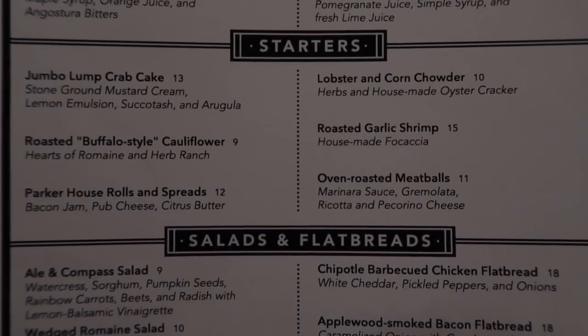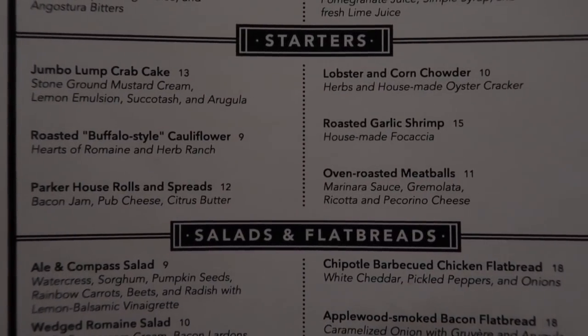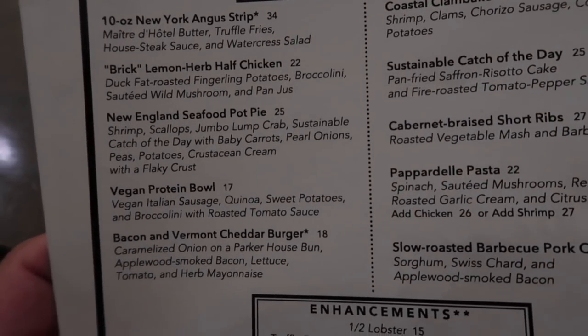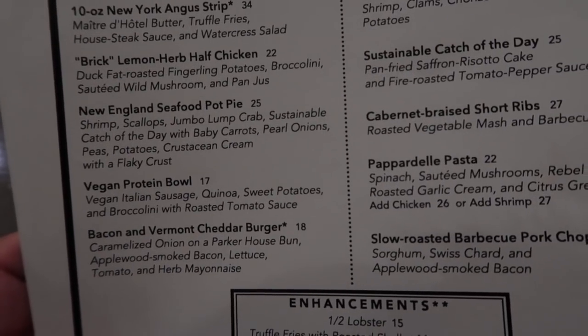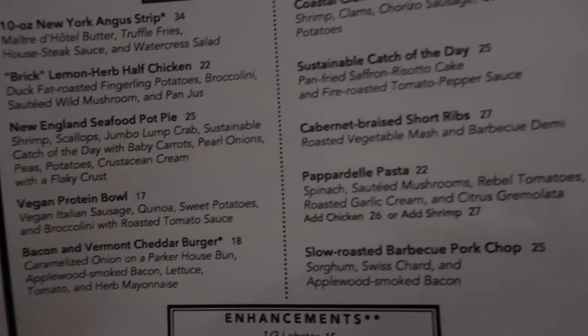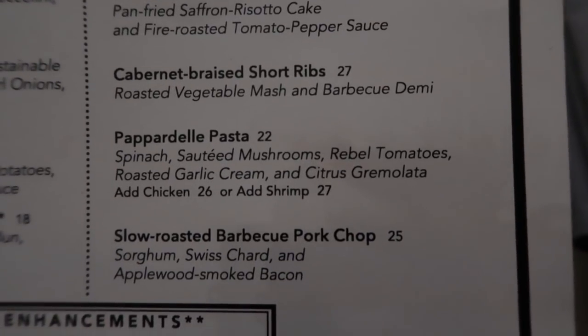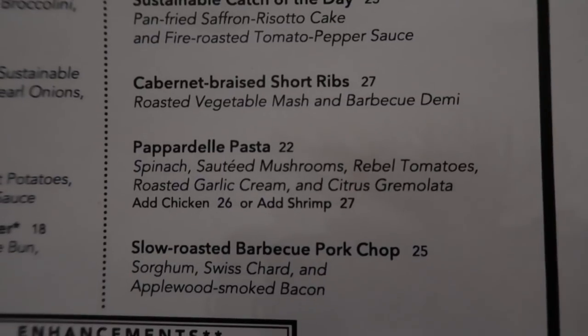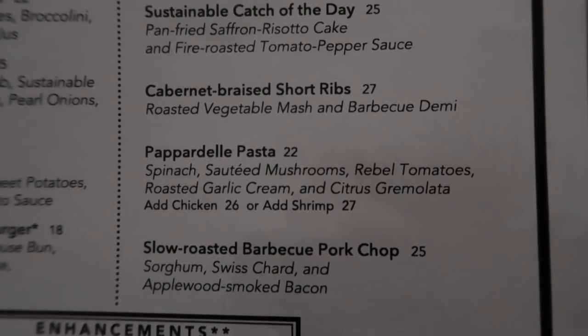Mr. Abraham is just behind you - ask him when he comes back. Unfortunately they only sell it by the bottle, and I don't want to be carried out. Looking at the starters, Lelly is going to go for the crab cake and I'm going for the roasted garlic shrimp. For mains, Lelly is going for the New England seafood pot pie - shrimp, scallops, jumbo lump crab, sustainable catch of day with baby carrots, pearl onions, peas, potatoes, and crustacean cream with a flaky crust. I'm going for the short rib, but on the pasta instead of roasted vegetable mash - that was a recommendation from our server.